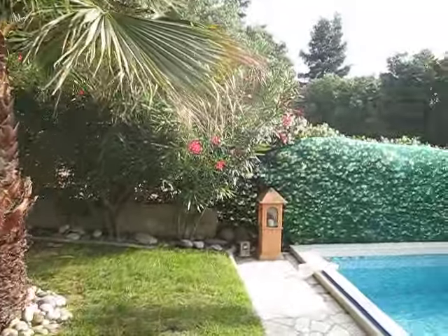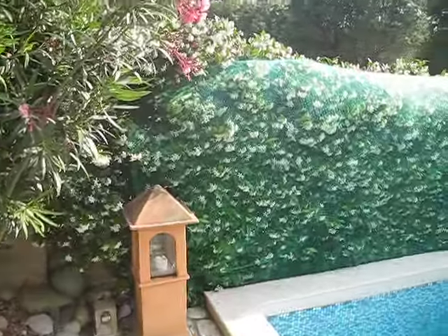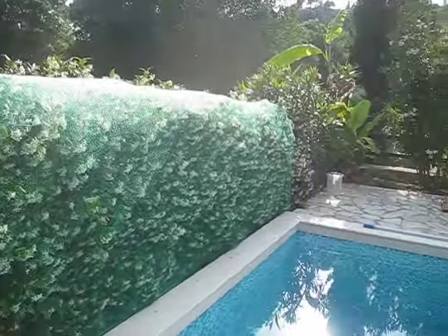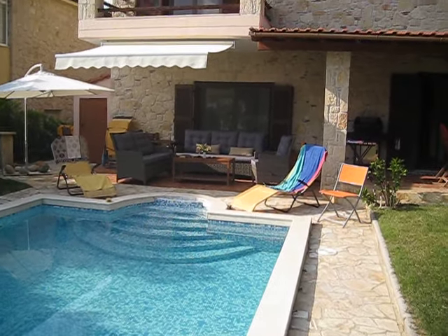We have sun almost the whole of the day to the evening. The gardens are kept nice and clean and the pool, as you see, is a beautiful pool.